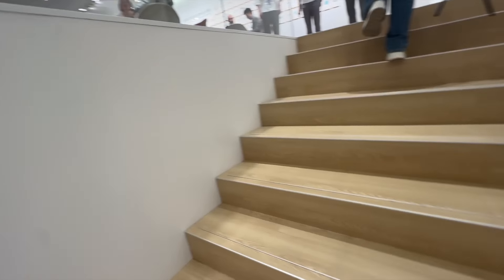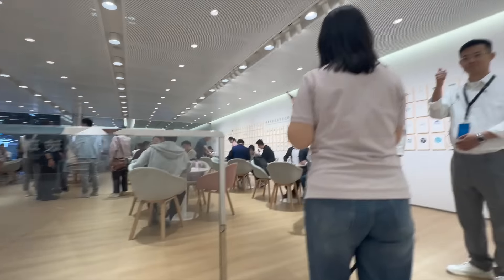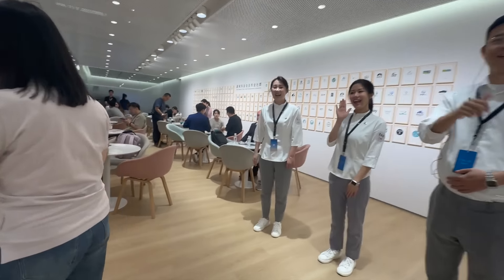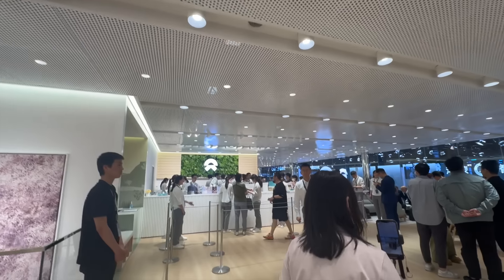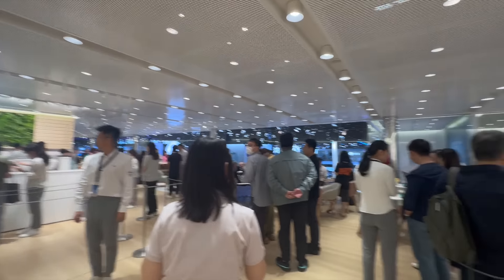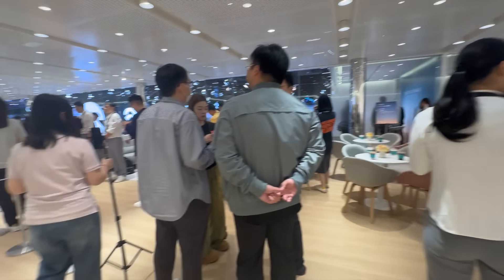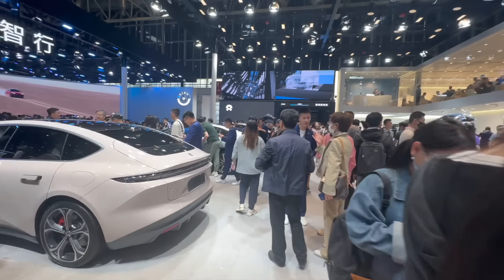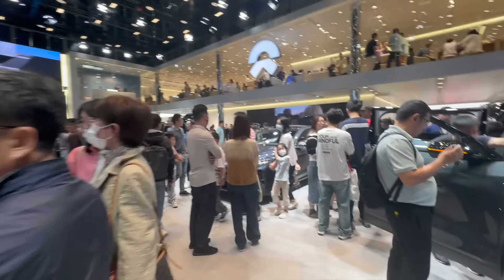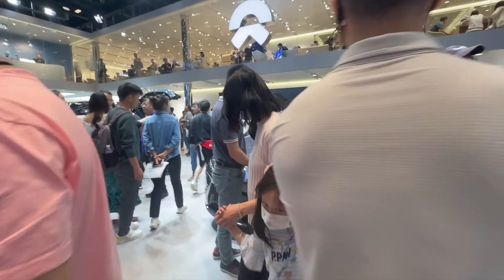So going upstairs. Wow, look at this — this place is jam packed, so many people. Wow, there's so many people here. Check this out. So guys, we're also going to go check out the ET7, the 2024 version of the ET7, right here. Here it is. We actually got two of these.